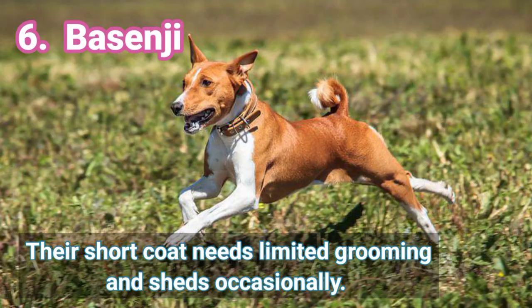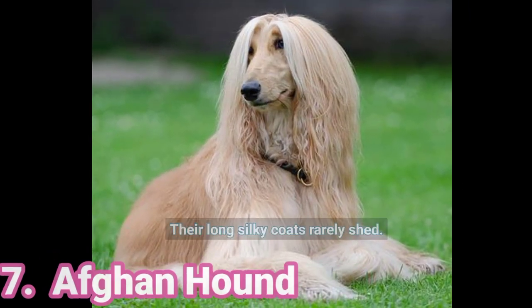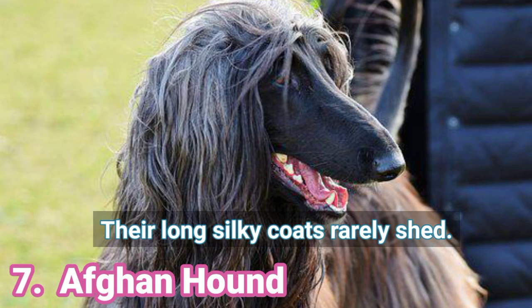6. Basenji — Their short coat needs limited grooming and sheds occasionally. 7. Afghan Hound — Their long, silky coats rarely shed.